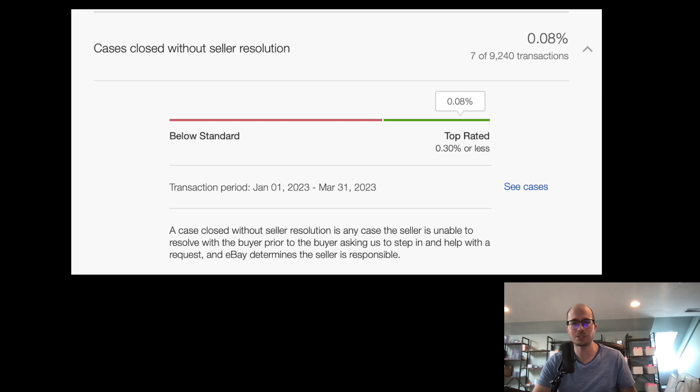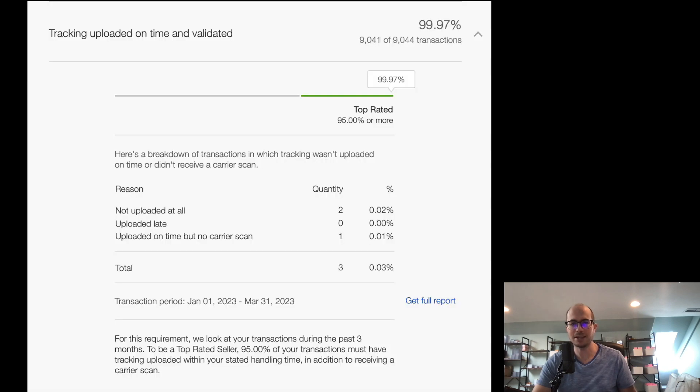Tracking uploaded on time and validated: 99.97% — you only have to be 95% or more. Two were not uploaded at all, which I'm not sure why since we print directly off eBay. One might be something I uploaded but the package was lost. We do have lost packages, and I have to deal with either insurance if it's over a certain amount, or just eat the cost.